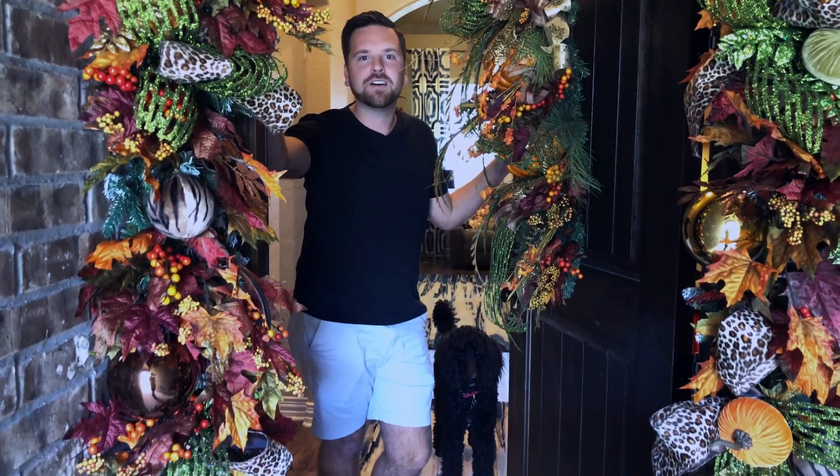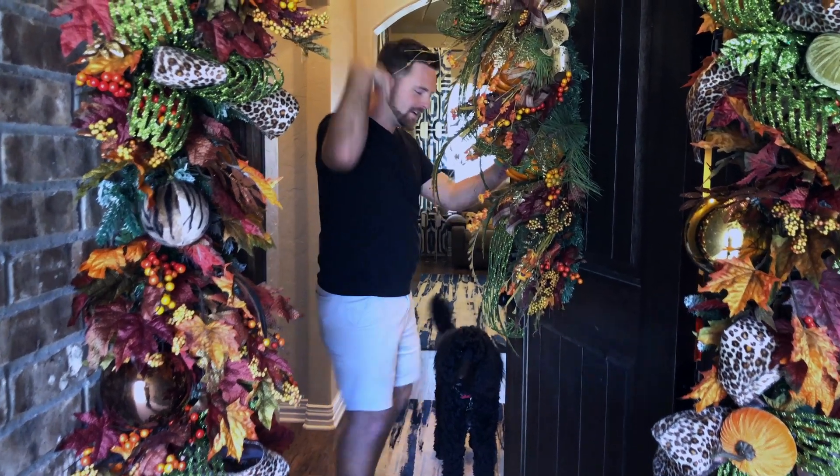Hi everyone, it is such a beautiful day outside. I thought let's do a fall tour and show you guys my home for fall 2019. Come on in.